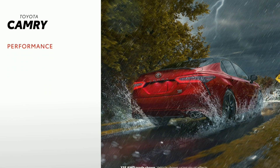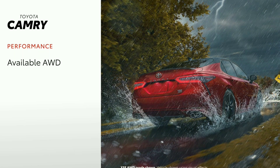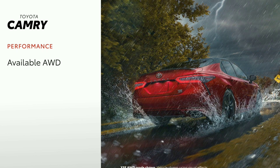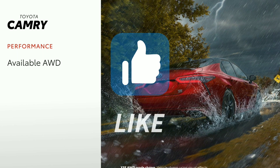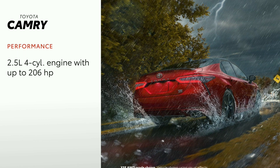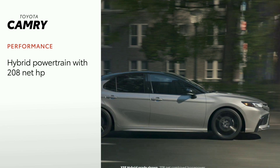When it comes to Camry performance, there's a lot to discuss. One standout is the available all-wheel drive system, which can send up to 50% of Camry's power to the rear wheels when slippage is detected, as well as when it determines added traction might be useful — proof that all-wheel drive can be both reactive and proactive. The 2022 Camry's four-cylinder puts out up to 206 horsepower depending on grade, while the hybrid powertrain goes even further with 208 net horsepower, delivering an added boost of electric power while still achieving incredible EPA fuel economy estimates.